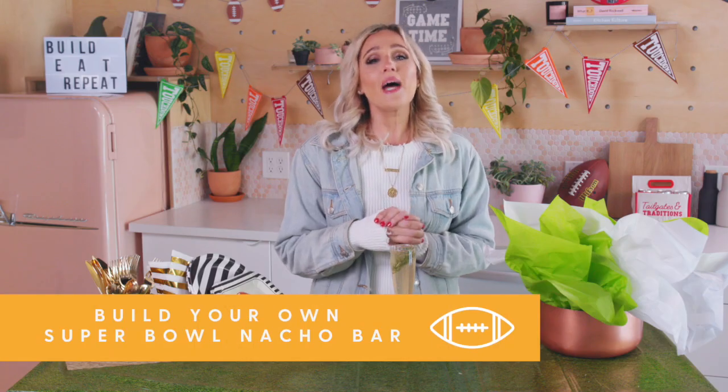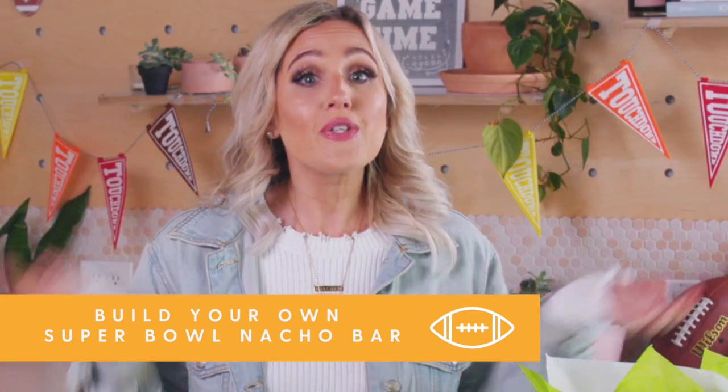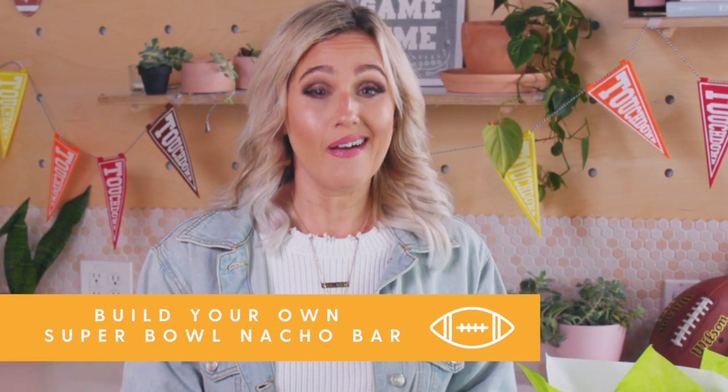Okay, our drinks are set. Now, snacks are a must. Set up the best nacho bar before kickoff, because who doesn't love nachos? Nobody I know, nobody I want to know.